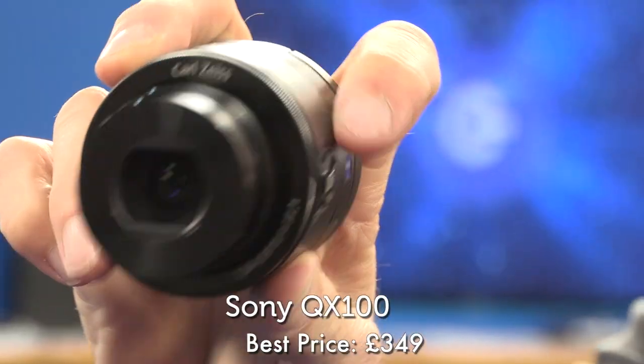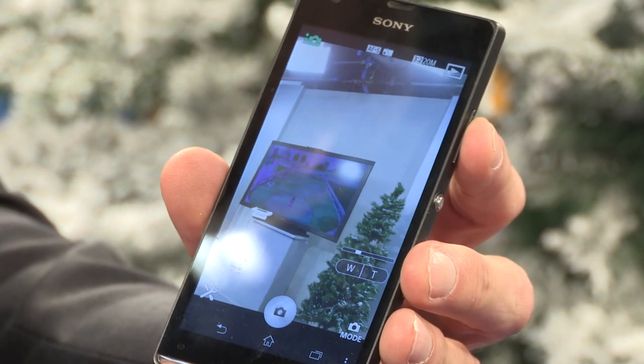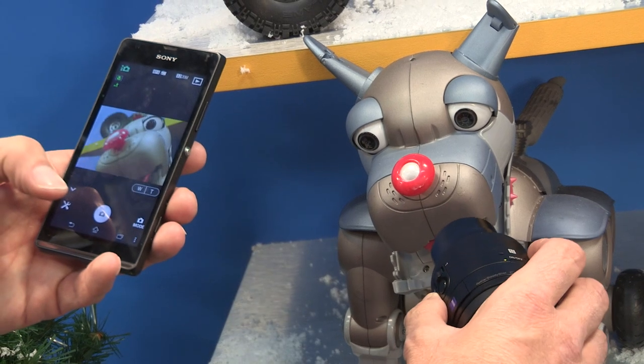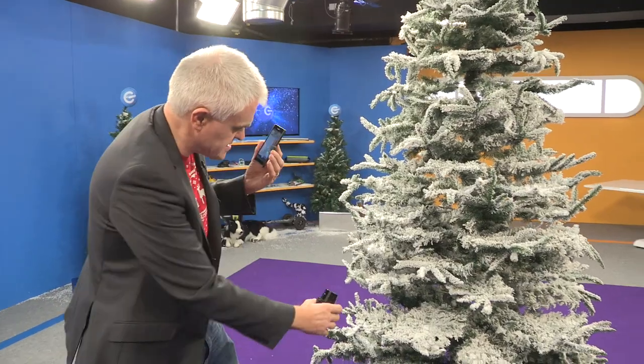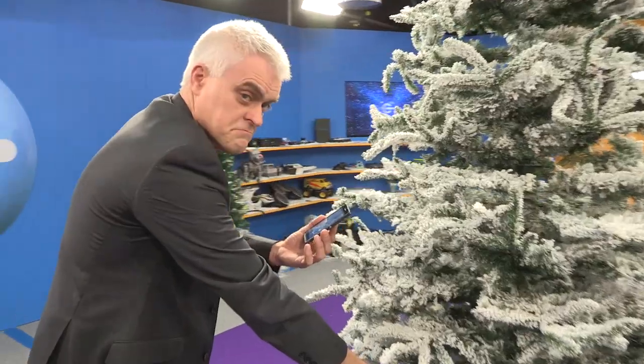At number 27, it's Sony's QX100. It's a wireless lens that you can pair with your phone, either iOS or Android. The idea is you can take much better quality pictures with the lens than you can with the camera built into the phone. It zooms in and out, it's got a sensor built in, and you can also put the lens in some pretty unusual places.